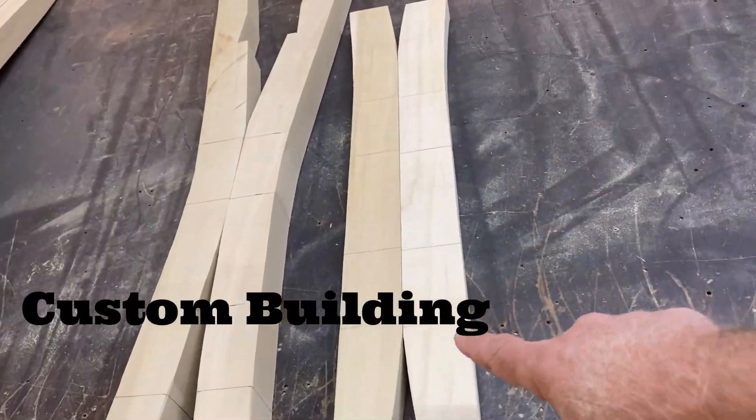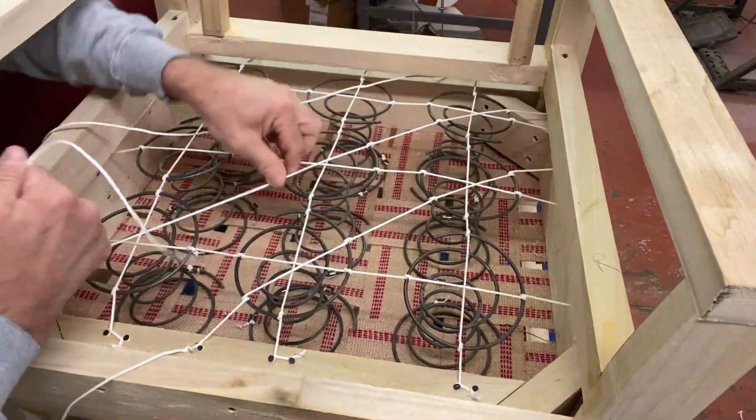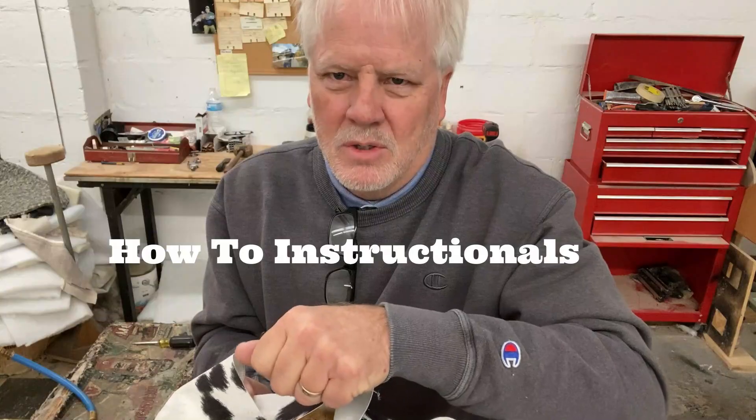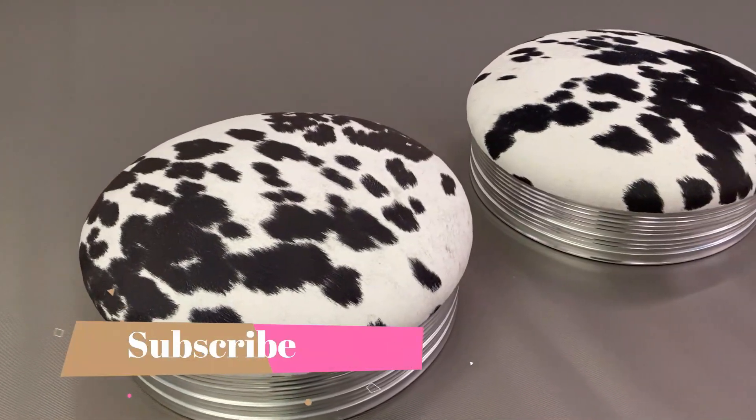Want to see what an upholstery shop looks like? I'm going to take you in those doors and show you what mine looks like. Keep in mind, not all upholstery shops are the same. Some do furniture, some do drapery, some do different things. Mine is strictly for reupholstery and building furniture that you sit on — and sometimes sleep on. Follow me.